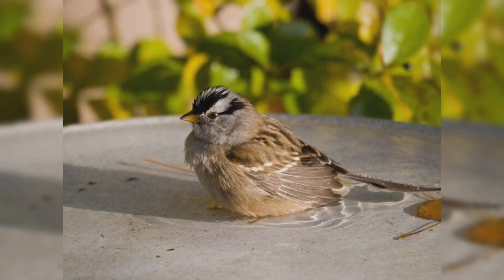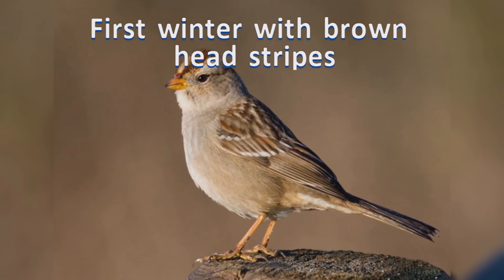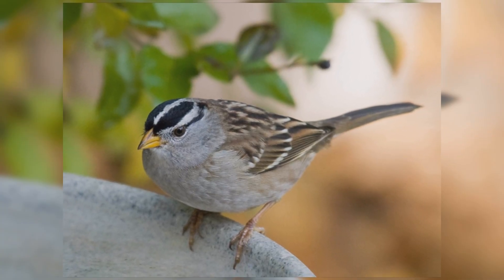At bird feeders, white-crowned sparrows tend to eat smaller seeds such as millet, spilled out on the ground. But they will eat from platform feeders and hopper feeders with wide trays.